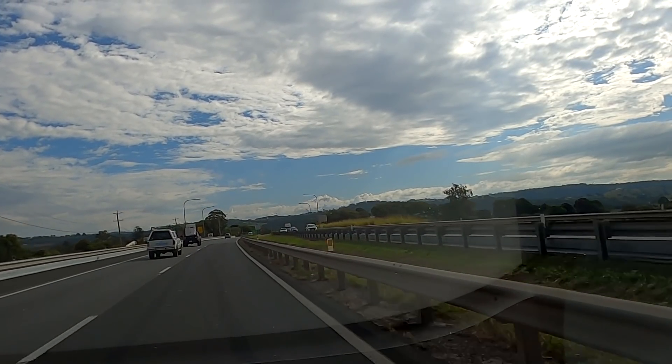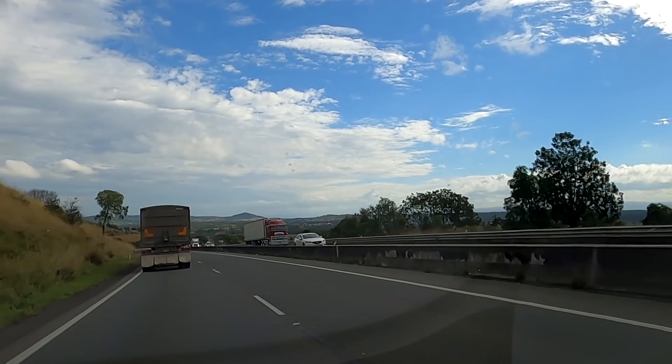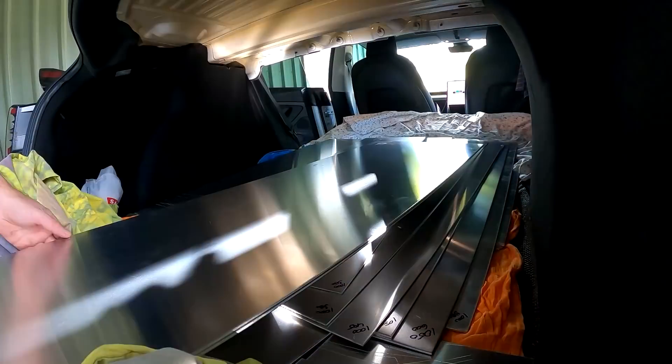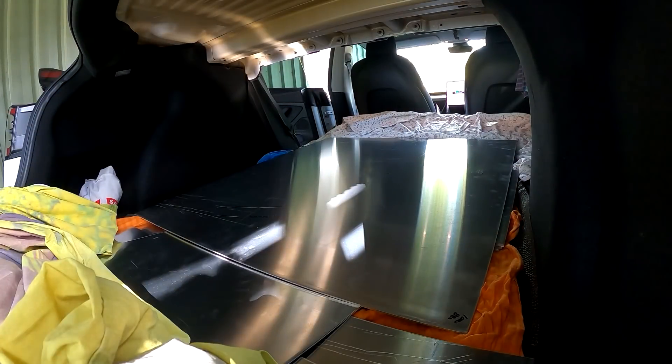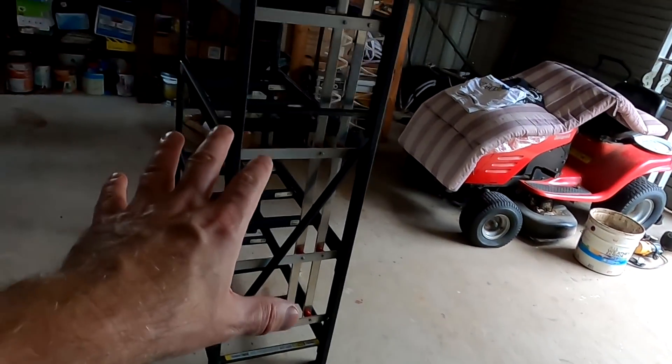I've got heaps of loot in the car now — let's go home and check it out. It'll be an interesting weekend! We've now got all the aluminium sheeting here for our battery rack.